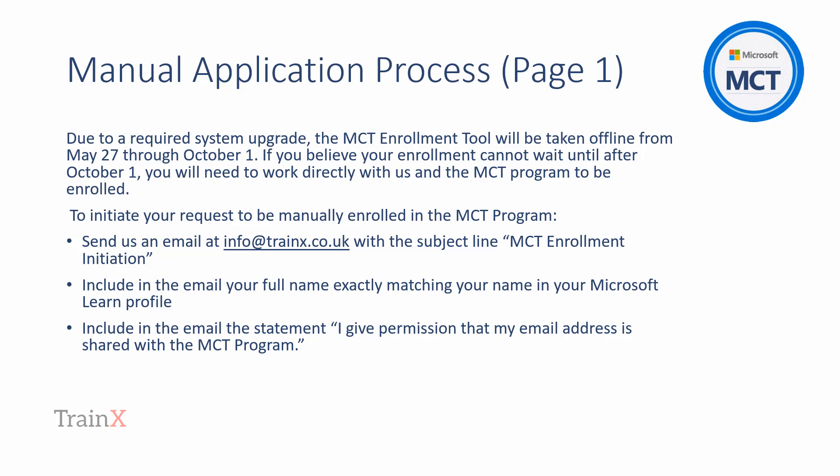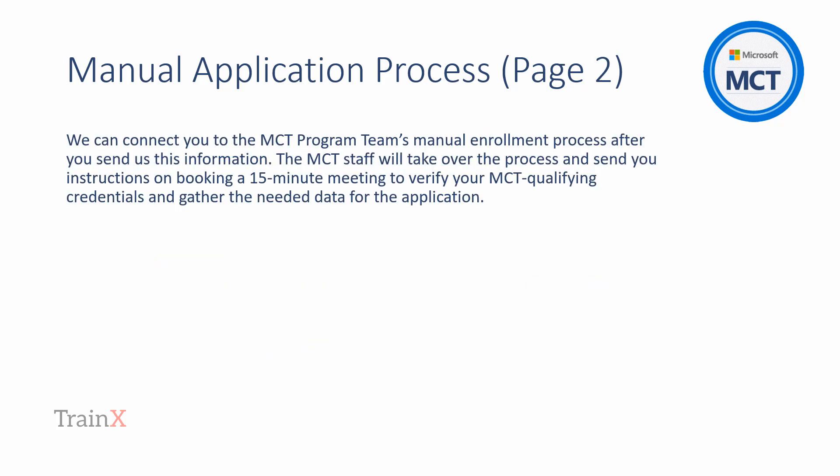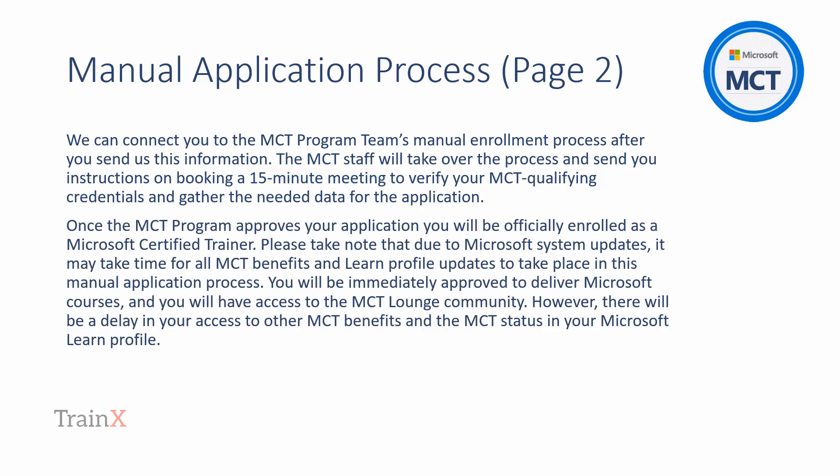We'll make sure that we've sent this exact text to the MCT candidate by email as part of the Instructional Skills Certification process. Once Trainex have communicated the achievement of the Instructional Skills Certificate, Microsoft complete all further actions directly with the MCT candidate. In the text you'll see that the MCT candidate arranges a 15-minute meeting with Microsoft as part of their approval process. In the second paragraph, Microsoft describe that the MCT is free to deliver training but there may be some delays for certain elements.